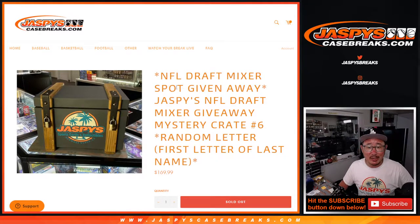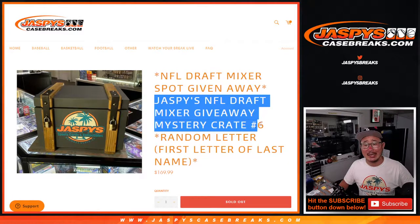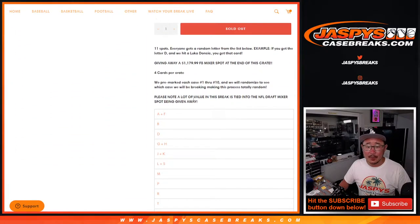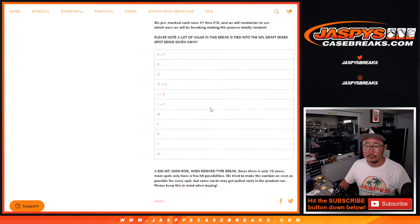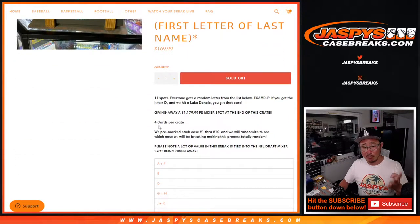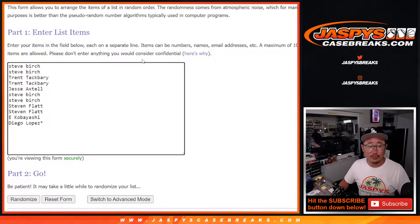Hi everybody, Joe for JaspysCaseBreaks.com coming at you with another Jaspys NFL Draft Mixer Giveaway Mystery Crate, number 6. First letter of their last name is how we're doing it. A lot of the value of this break is tied into that big mixer spot — almost a $1,200 value. So there are five hits here: the four cards and then the mixer spot. Big thank you to this group for making it happen.